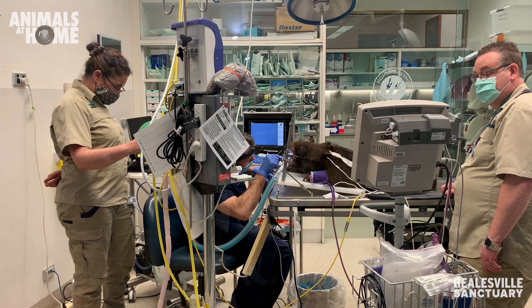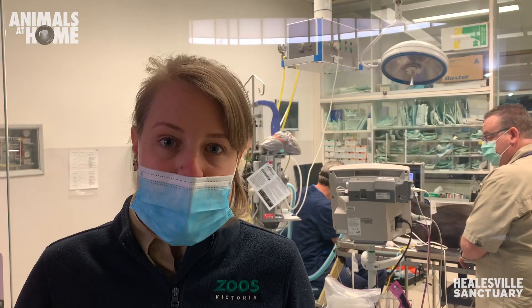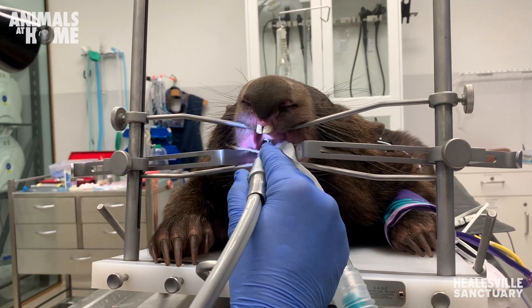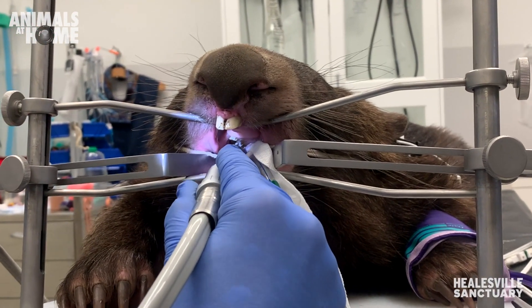Wombats have different teeth to people and they have continuously growing teeth, and there isn't a nerve at the end of the tooth like there is in a person. So it's not painful for her to grind down the teeth.